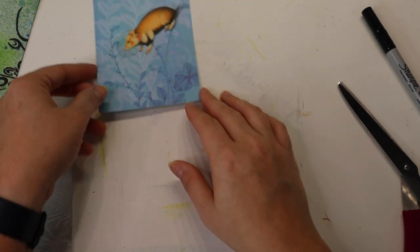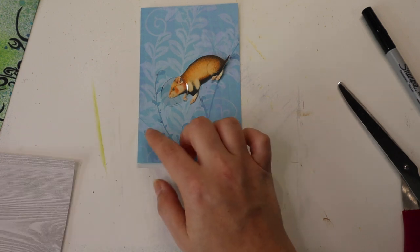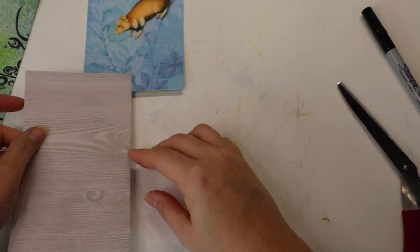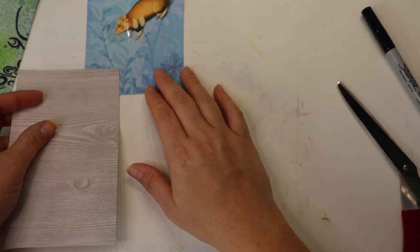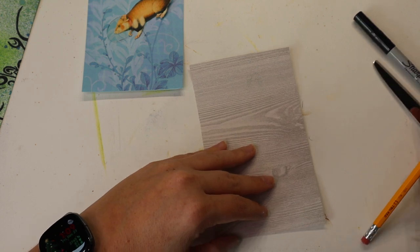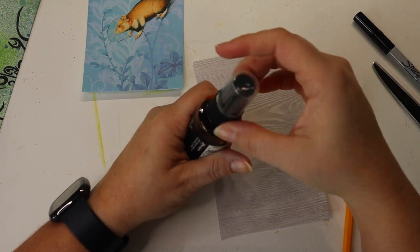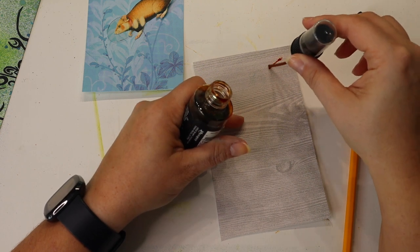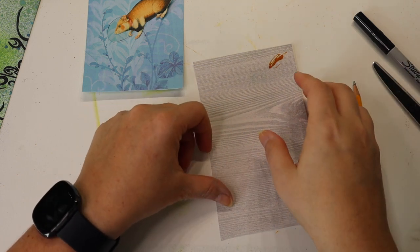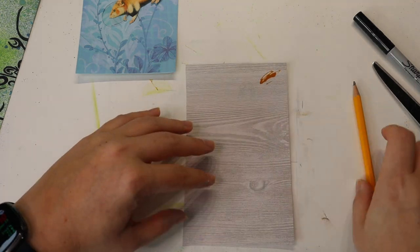I decided he needs something to be diving towards, so I'm going to make a little — what do you call it — a treasure chest with treasures. I'm going to use this gray wood grain paper because I thought that would look good underneath the water, although it's a little gray. I could always use this to make it browner. I'm going to draw a treasure chest.